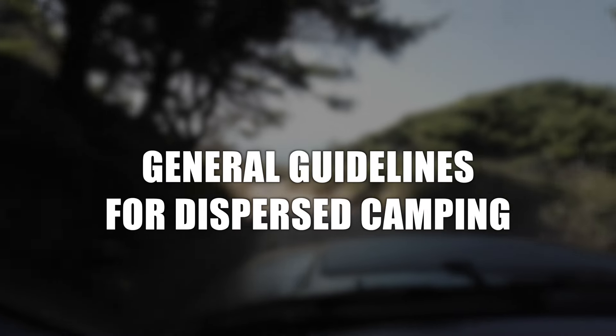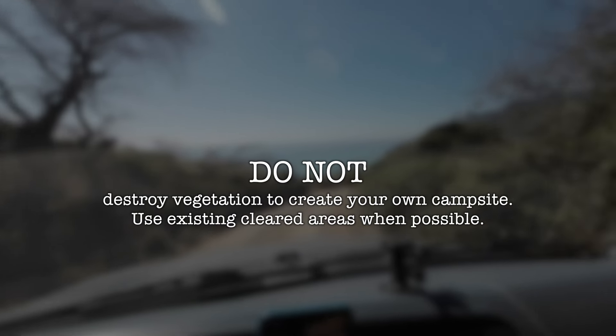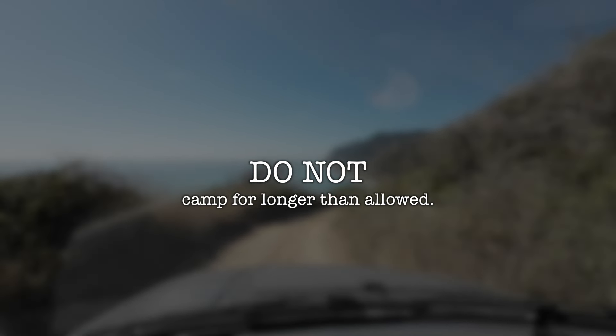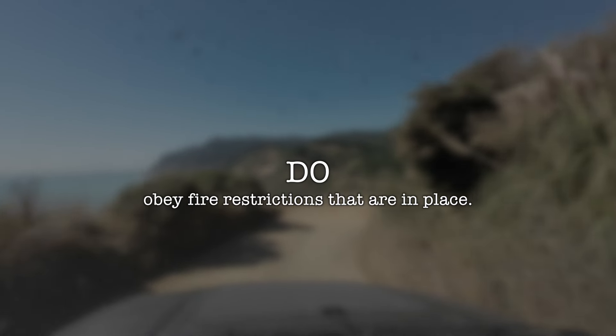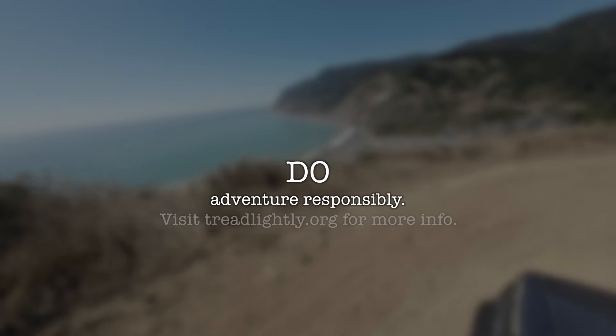Every national forest, BLM area, state park, etc., has their own specific regulations on dispersed camping, but there are a few general guidelines we can all follow. Don't camp within 200 feet of fresh water to limit your impact on wildlife and the environment. Don't drive onto vegetation off the trail — use existing cleared areas to set up camp to minimize your impact. Don't overstay; BLM areas typically have a 14-day maximum within a 28-day period. Obey any fire restrictions, and if permits are needed for fuel stoves like in California, obtain them. Do adventure responsibly — visit treadlightly.org if you're not sure what that means.